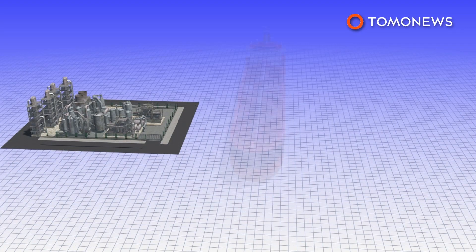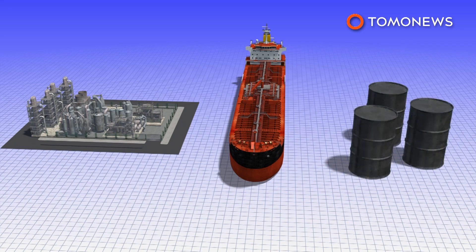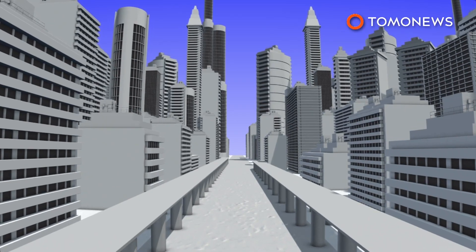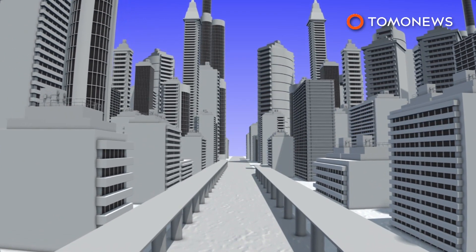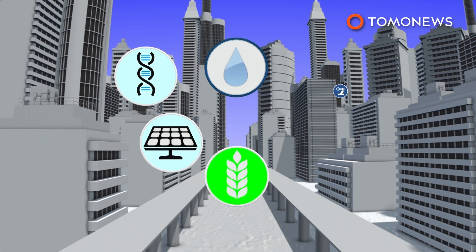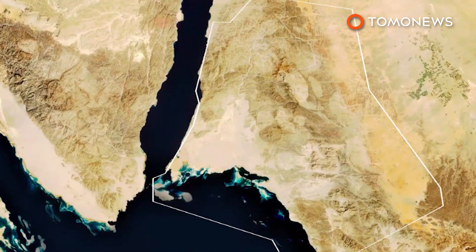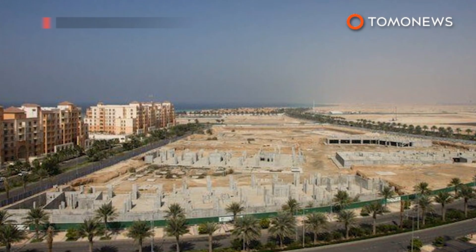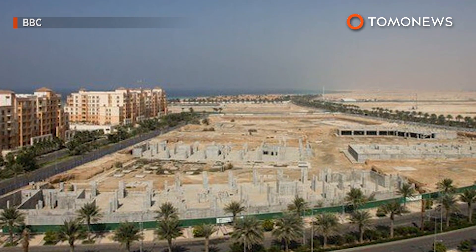One of the main goals of Neom will be to diversify Saudi Arabia's economy in an attempt to move it beyond oil. The megacity will focus on industries such as energy and water, biotechnology, food, advanced manufacturing, and entertainment. The 500 billion dollars will come from the Saudi government, its sovereign wealth fund, and local and international investors.